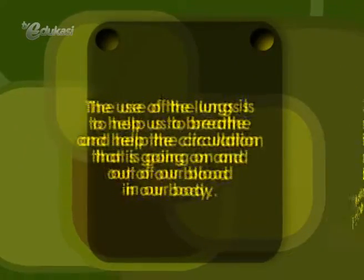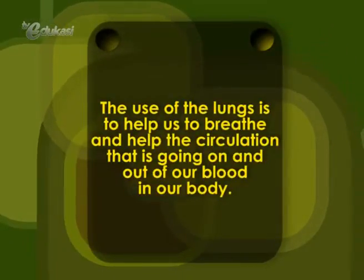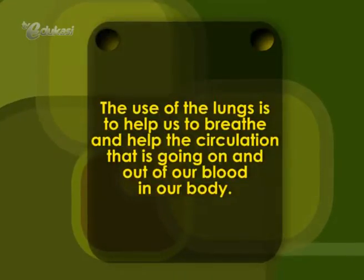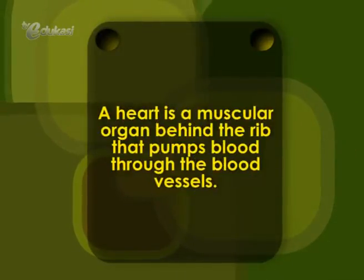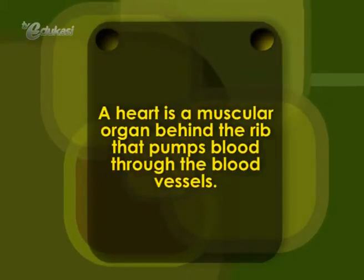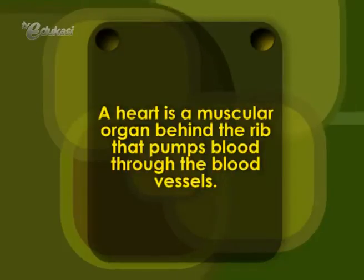The use of the lungs is to help us to breathe and help the circulation that is going in and out of our blood in our body. And a heart is a muscular organ behind the rib that pumps blood through the blood vessels. Now, time for some exercises.